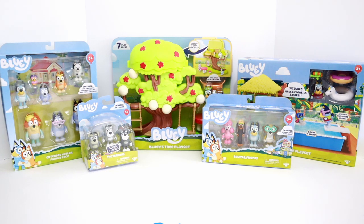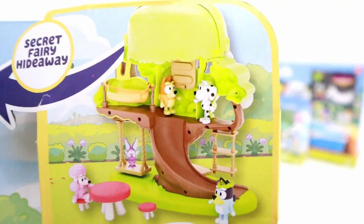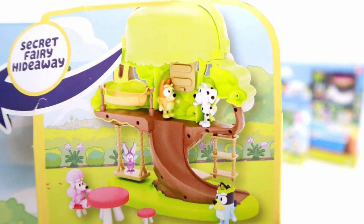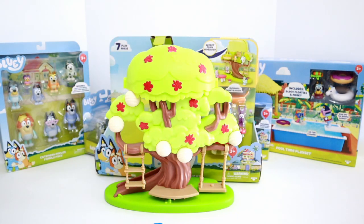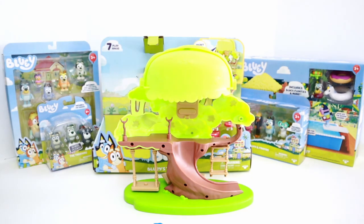I think I'm most excited to open up the Tree Playset with a secret fairy hideaway. Let's open Bluey's Tree Playset first and see what's inside. Wow, look at this awesome tree playset! This is the tree that's in Bluey's backyard. Can you comment down below if you know the name of this type of tree? I know they've said it in an episode and I just can't remember what it's called. But look at how fun it is with the swing, bench, the rope ladder, and all of the lanterns — it even has a tree slide. Let's open up the rest of the box and see what else this tree playset comes with.